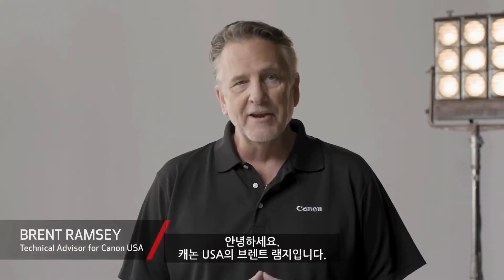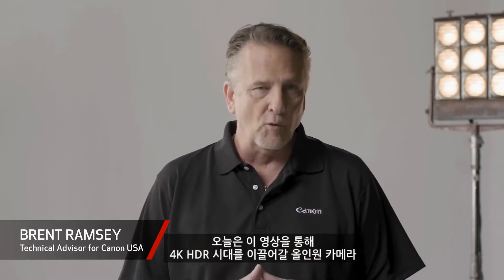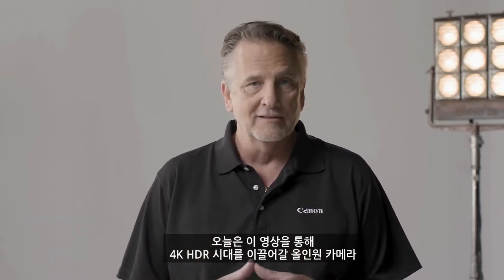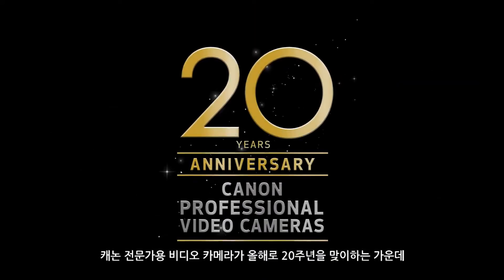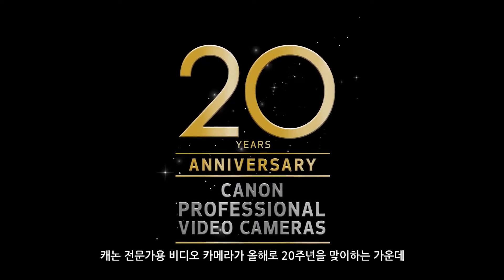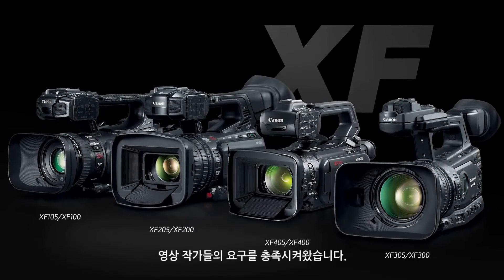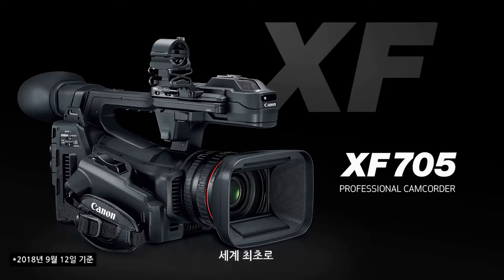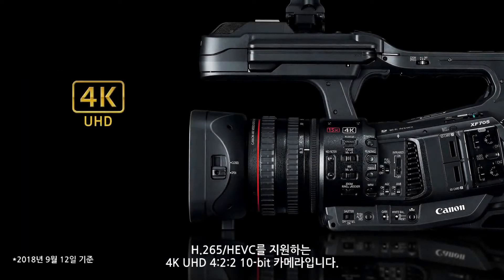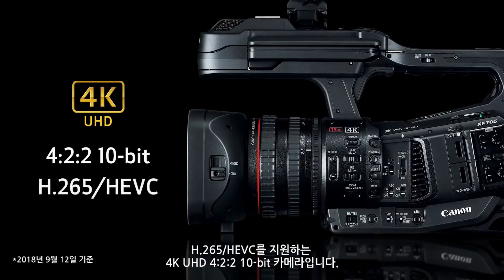Hi, I'm Brent Ramsey for Canon USA and I'm here to introduce an all-in-one camera to lead the 4K HDR era, the XF705. This year marks the 20th anniversary of Canon professional video cameras and the XF line of camcorders has met professional videographers' needs for many years. Now with the XF705, Canon offers the world's first 4K UHD 422 10-bit camera with H.265 HEVC support.